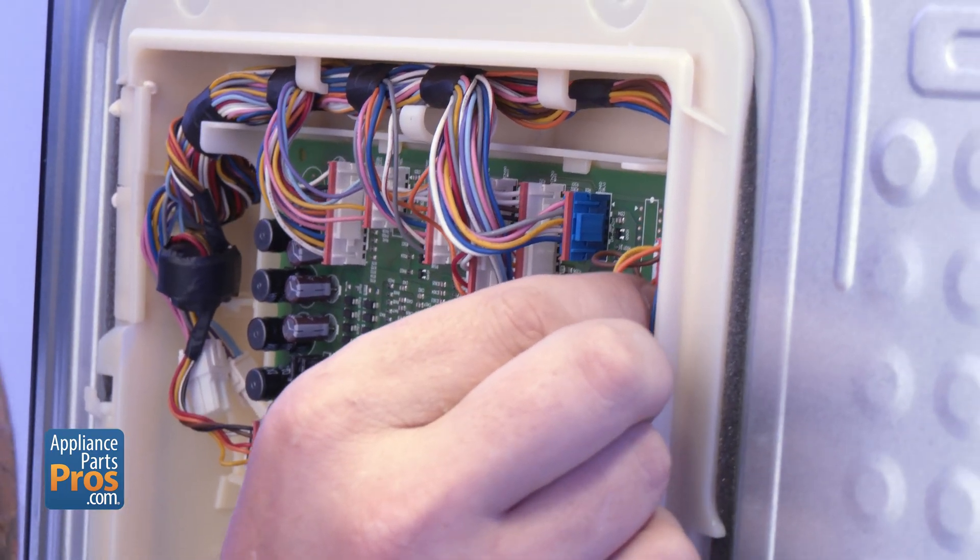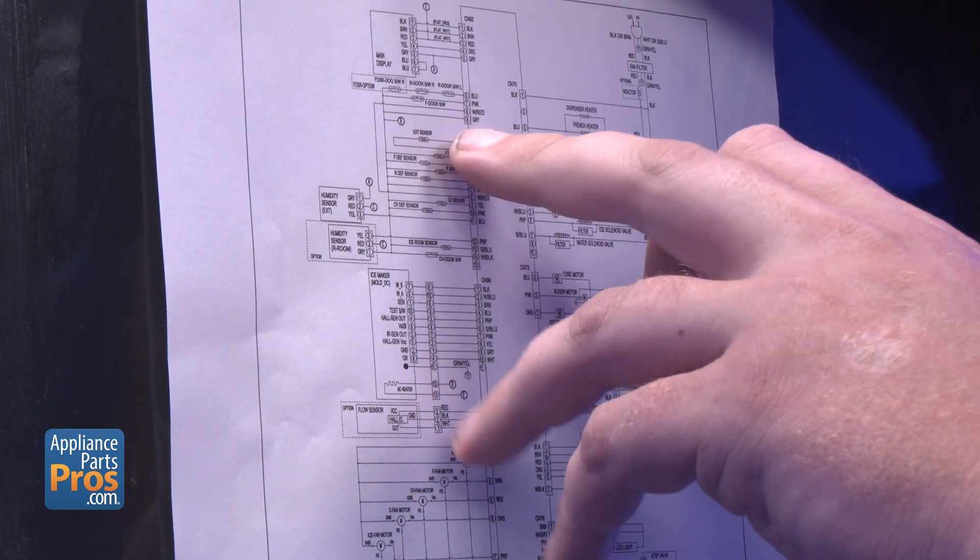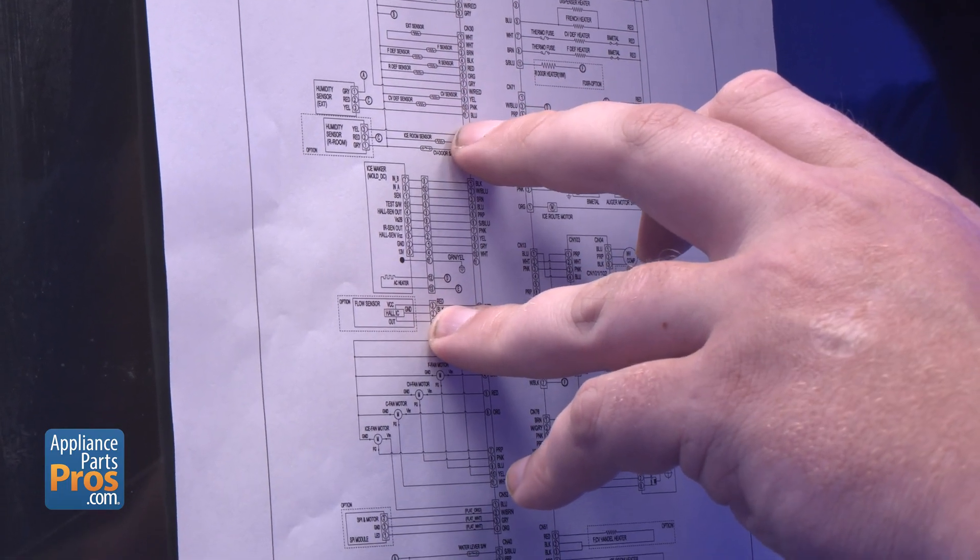Loose wiring, burnt contacts, or a bad control board can shut cooling down entirely. If all the mechanical parts check out, grab your wiring diagram and verify that each component is getting power.